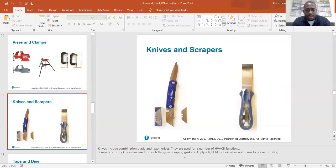Knives and scrapers: knives include combination blade and razor knives and are used for a number of HVAC functions. Scrapers and putty knives are used for things like scraping gaskets. Apply a light film of oil when not in use to prevent rusting.